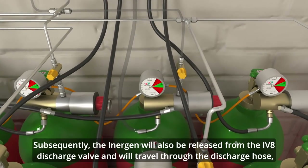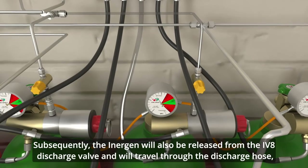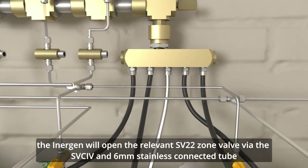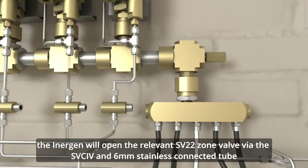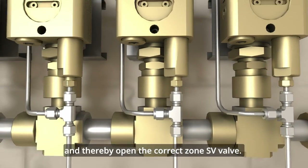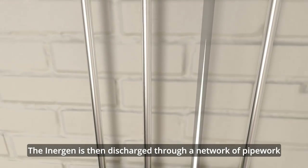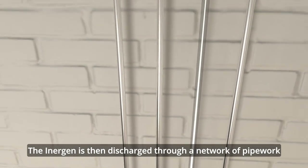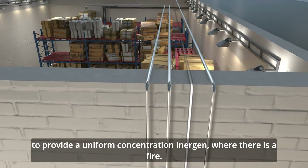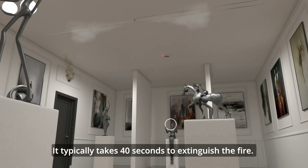Subsequently, the Inogen will be released from the IV8 discharge valve and will travel through the discharge hose. The Inogen will open the relevant SV22 zone valve via the SVCIV and 6mm stainless connected tube, thereby opening the correct zone SV valve. The Inogen is then discharged through a network of pipework to provide a uniform concentration of Inogen where there is a fire. It typically takes 40 seconds to extinguish the fire.